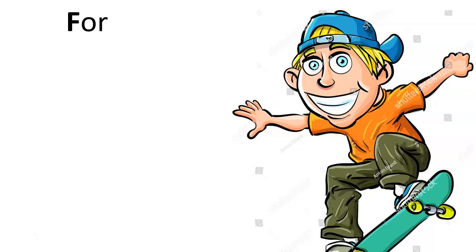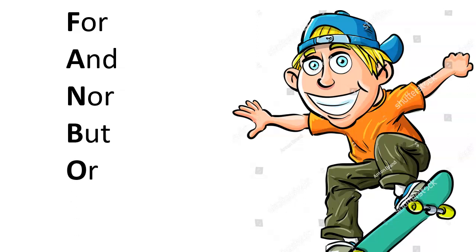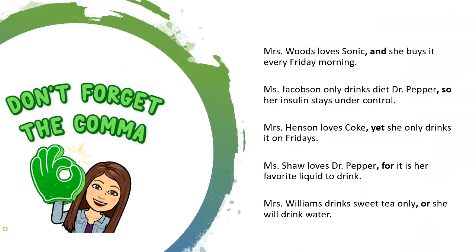Fanboys are: for, and, nor, but, or, yet, so. Just like any skater boy always has his skateboard, a fanboys will always have a comma. Don't forget the comma.